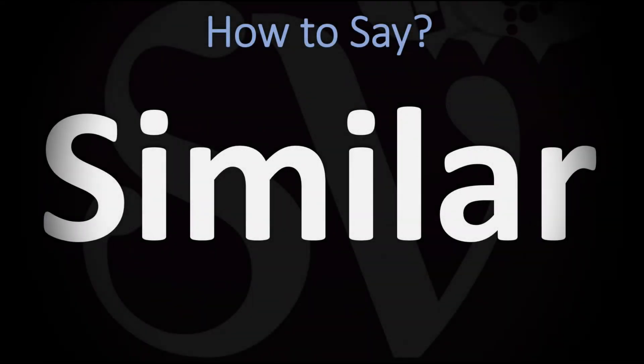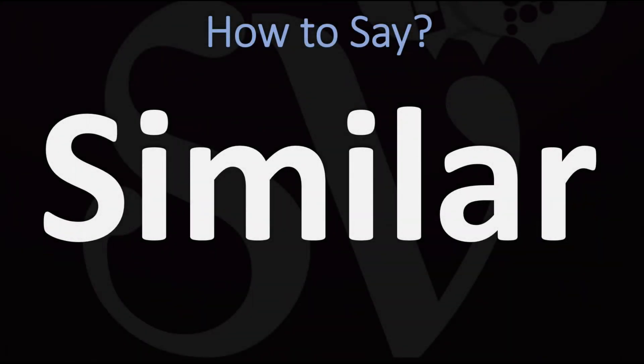We are looking at how to pronounce this word as well as how to say more interesting and related words as well. Make sure to stay tuned and consider subscribing for more learning. How do you say it?